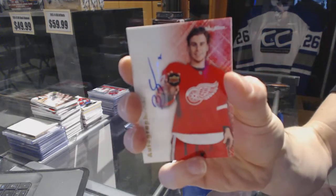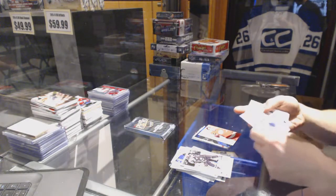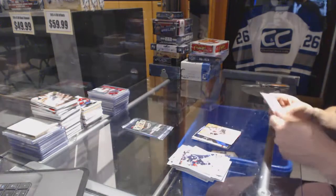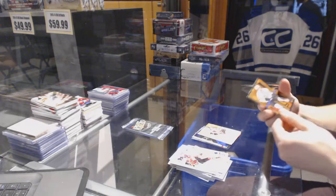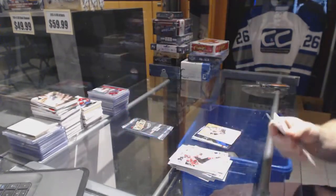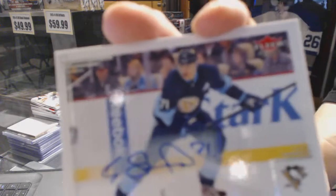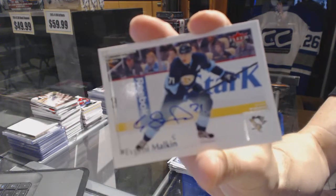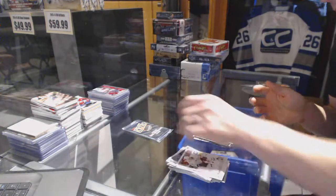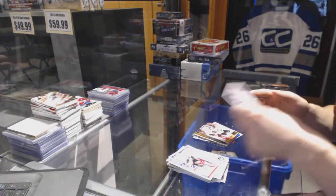Autographics for the Detroit Red Wings Brendan Smith, Skybox autograph for the Chicago Blackhawks Victor Stahlberg, Noise Boys tie cut for the Dallas Stars Jaromir Jagr, and a base autograph for the Pittsburgh Penguins Evgeny Malkin. Also a Flair Showcase for the Avalanche Gabriel Landeskog and a retro for the Hawks Jonathan Toews.